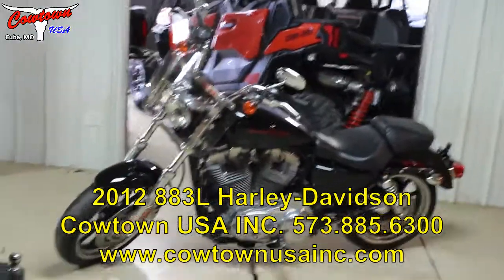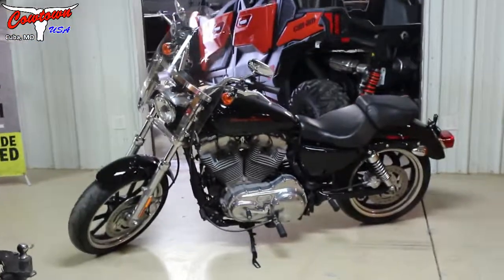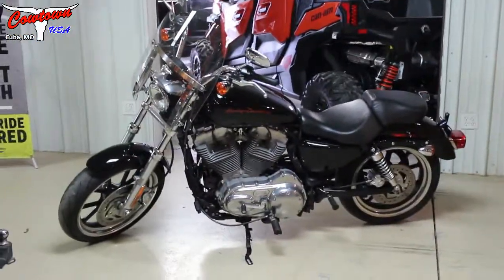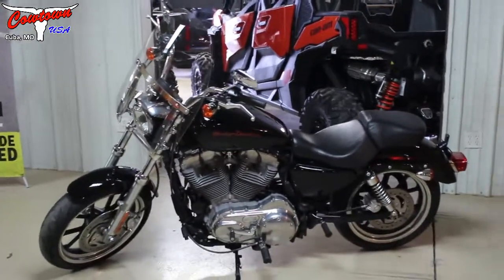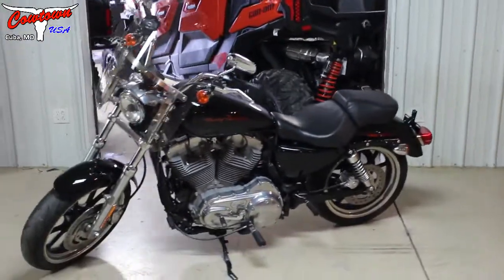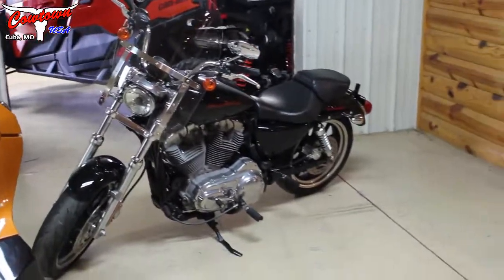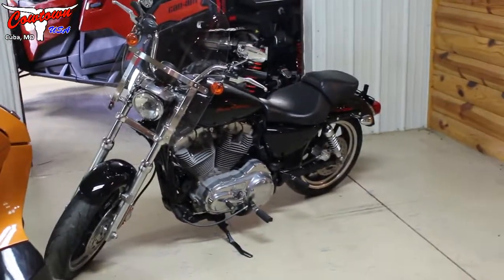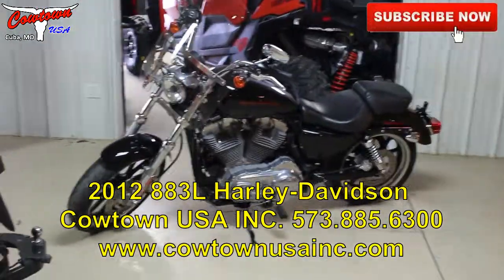Hi everybody, we have a 2012 883L, very clean, never been laid down, has a nice windshield on it, 5,219 miles. We're asking $4,495 for it, we'll have a brand new set of tires on it, so really nice machine. If you're looking for something, this will be a very clean one.